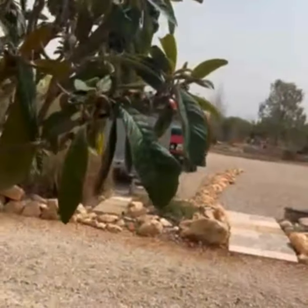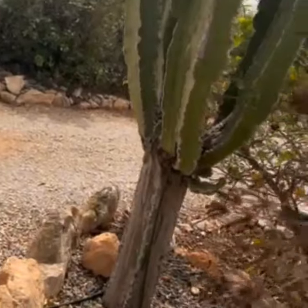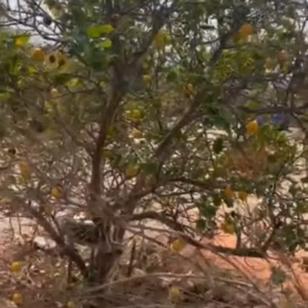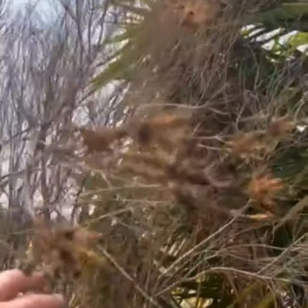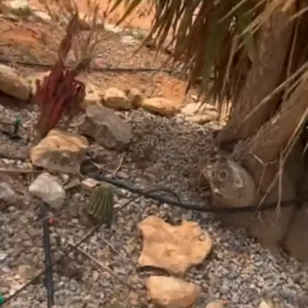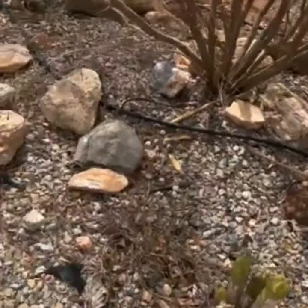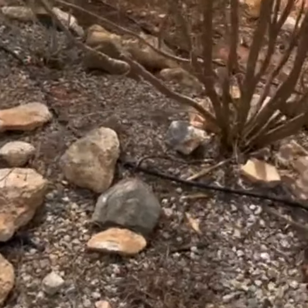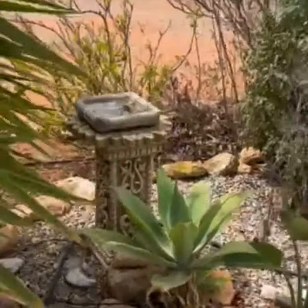It usually fruits in January. That lemon tree, the lemons are only small. Oh dear, this looks like it's about dead as well. This is our little cactus garden. And our bird bath.